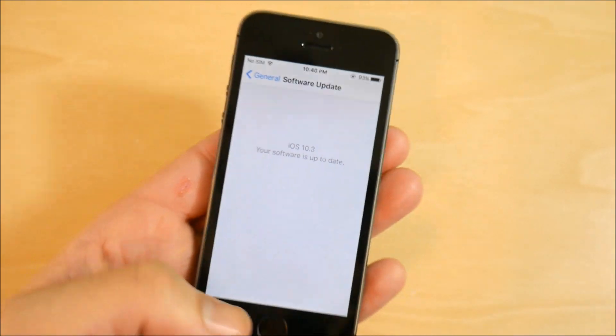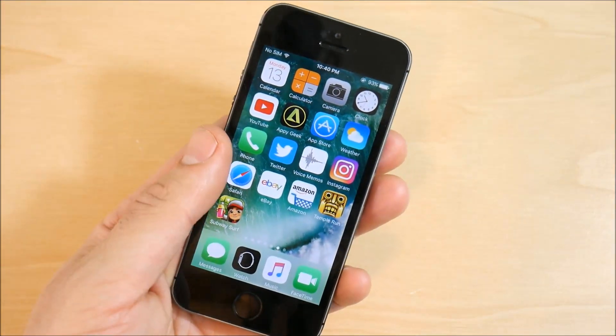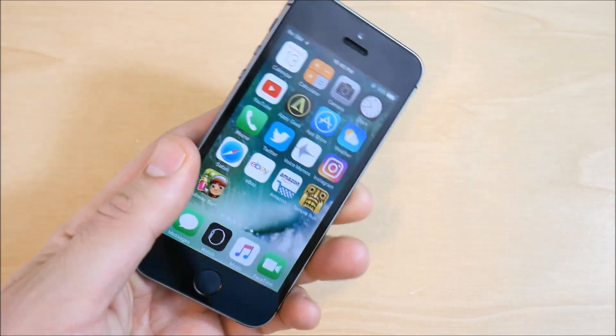If you guys want to know how to install the beta onto an iPhone 5s or any iPhone for that matter, let me know down below in the comments and I will try to make those videos for you.